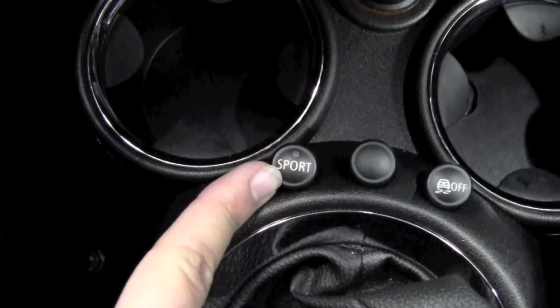Equipped with a Harman Kardon sound system, satellite radio, multi-function steering wheel, heated seats, as well as the sport button which gives you that extra throttle response.